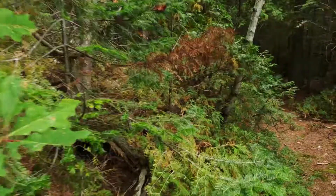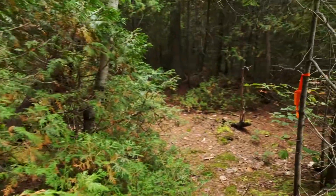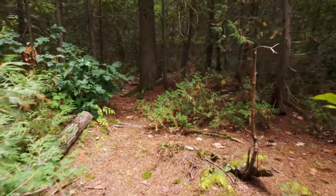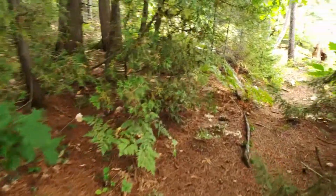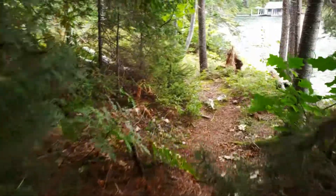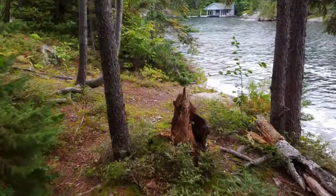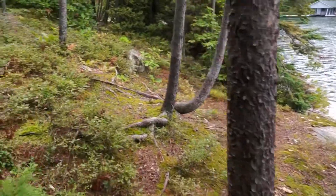It wasn't below freezing, probably in the high 30s, low 40s. You can see some markers here along the trail. I'm carrying my drone on my back in my backpack, but I have my doubts whether I can fly — the wind's come up. I had to put the guy line out.